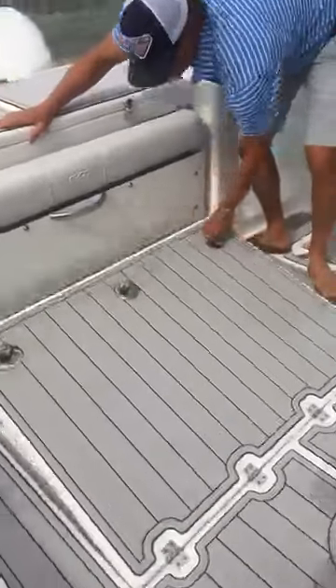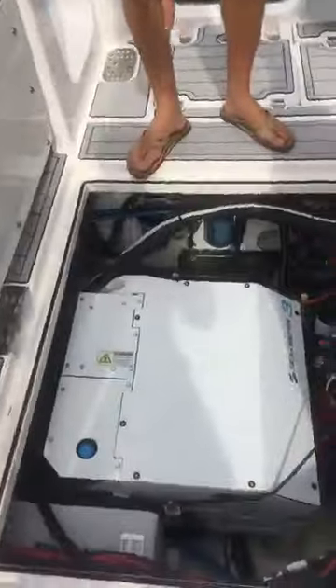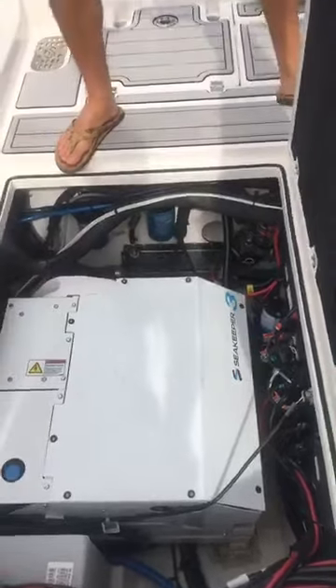One more impressive thing here: Seakeeper 3, 30-gallon freshwater tank, sea chest, and back there is going to be our Masse generator — diesel generator.